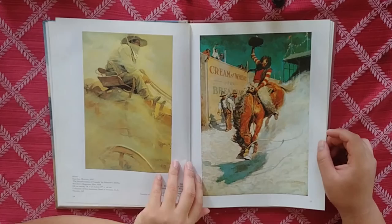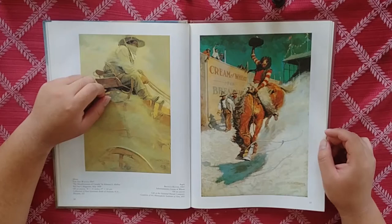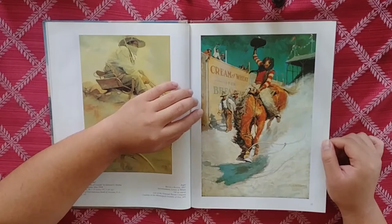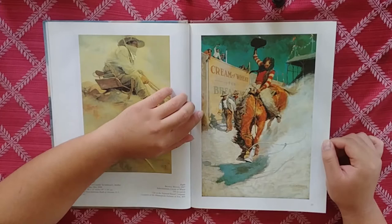So we've got 'Bronco Buster' — an advertisement for Cream of Wheat, oil on canvas. You'd be surprised the amount of Cream of Wheat advertisements that created a whole bunch of beautiful oil paintings. That company really appreciated the arts.